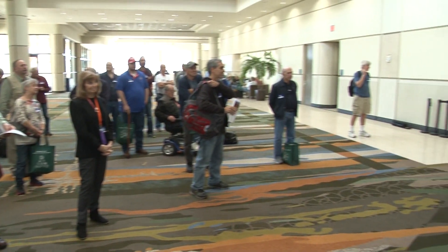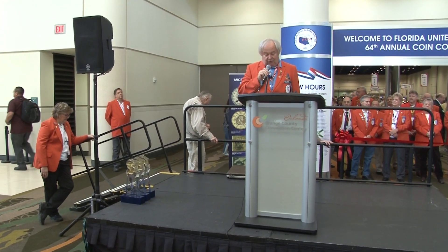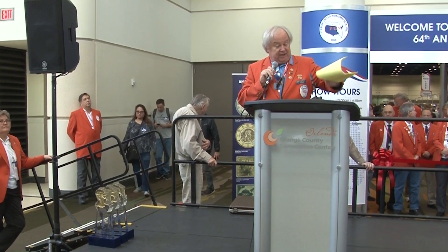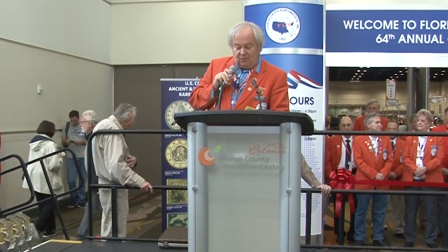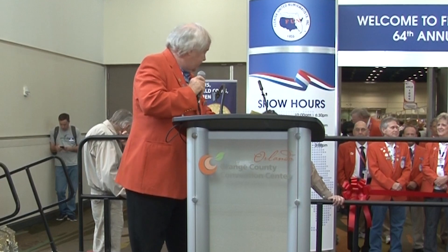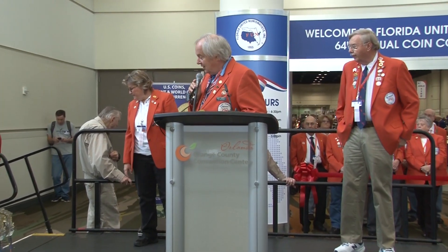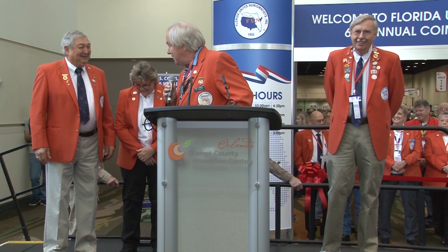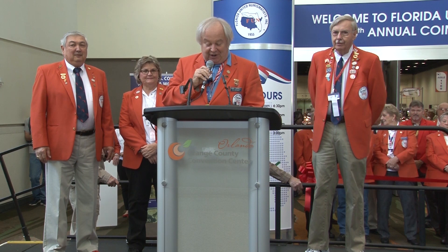Three of the orange-coated jacket folks will now receive Special President's Awards for outstanding service to this organization. I'm going to ask you to hold your applause until I've completed all three of them. Would Cindy Webker, Bob Hurst, and Tony Swicer please come up to the platform? Bob, I just love the matching orange shoes — aren't they great? Starting off with Bob.